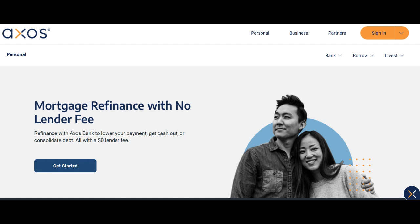Moreover, the bank often provides business owners with access to a user-friendly online banking platform, allowing for easy account management, fund transfers, and bill payments. This digital convenience can be particularly valuable for businesses seeking efficient financial operations.